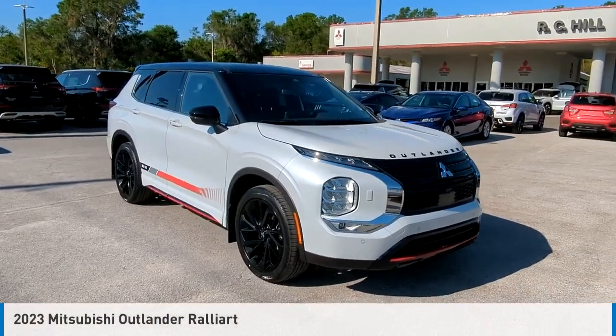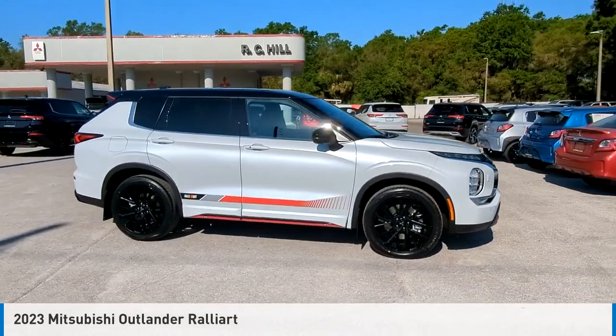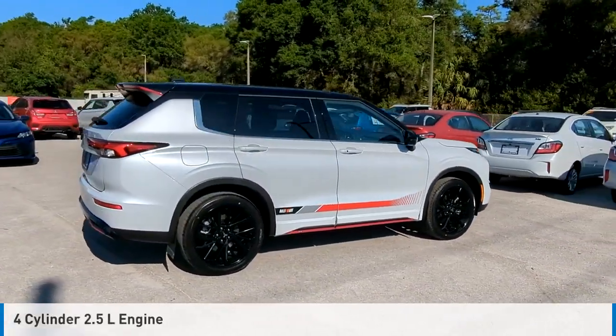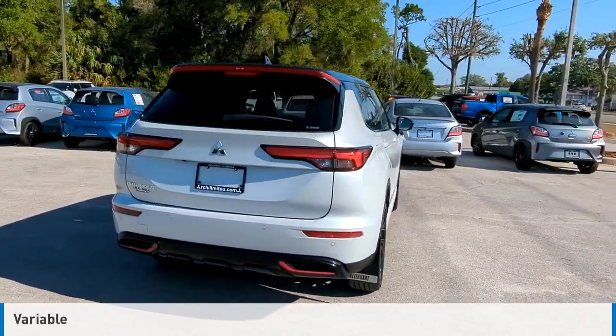Looking for the right vehicle? Check out the 2023 Outlander. This vehicle is powered by a four-wheel drive, four-cylinder, 2.5-liter engine, and comes with a continuously variable transmission.